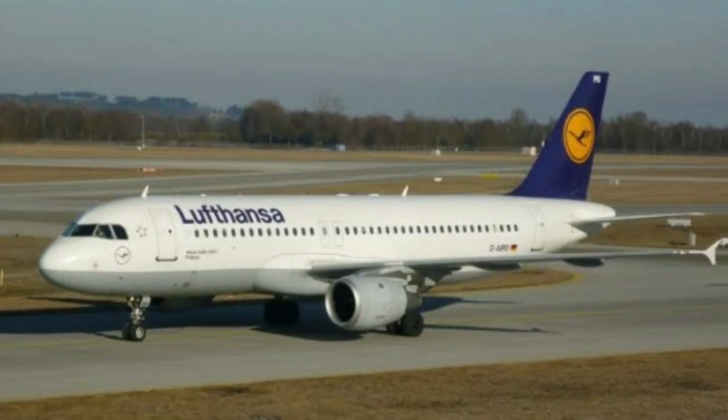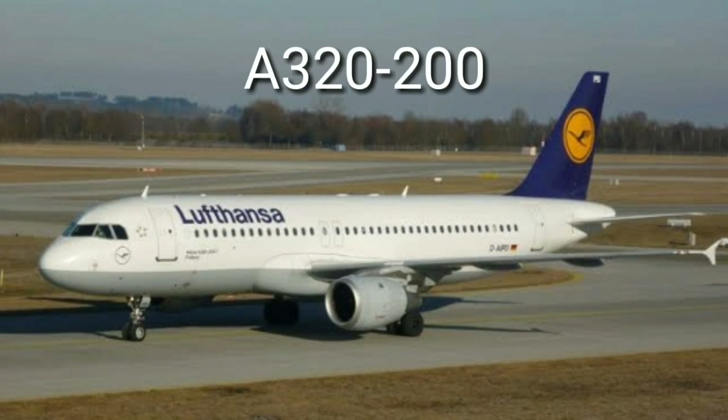The A320-200 flies at a cruise speed of 950 kilometers per hour and has a range of 6,000 kilometers.